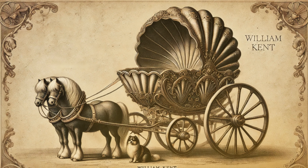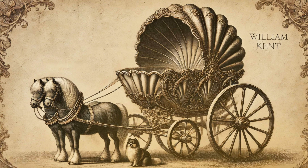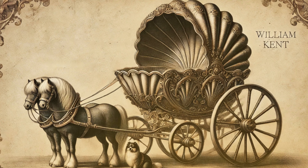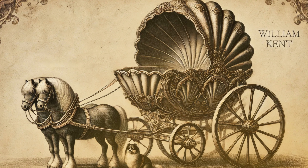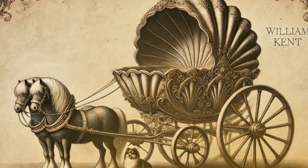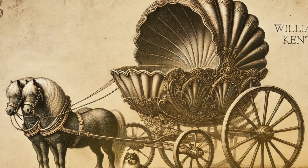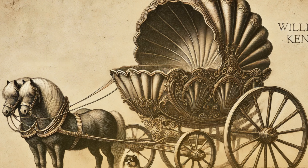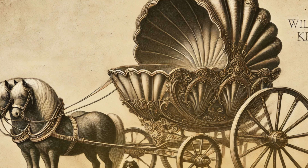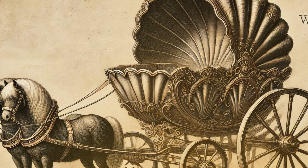Would you believe that the first baby carriage was pulled by a dog? Yes, the very first baby carriage was more like a miniature chariot for the elite. From its invention to its sleek, modern versions today, the baby carriage has undergone a remarkable transformation. But who would have thought its journey would include royal controversies, ingenious collapsible designs, and even prams that look like race cars? Today, we'll take you on a fascinating ride through the history of the baby carriage and reveal just how it became the iconic piece of baby gear we know and love.